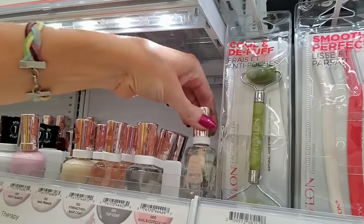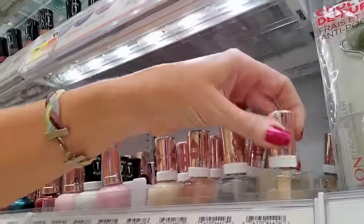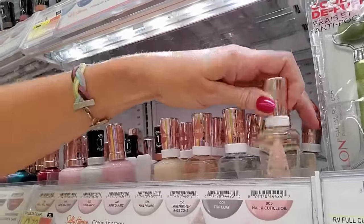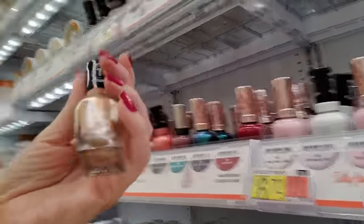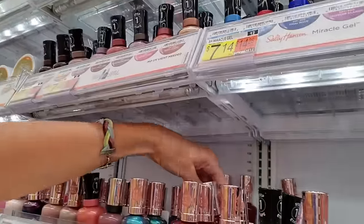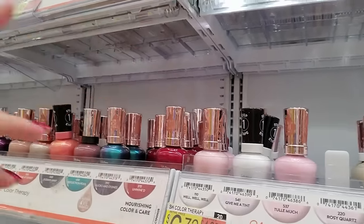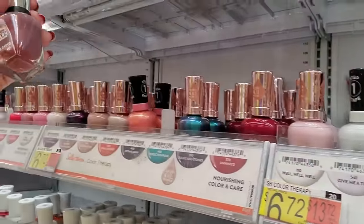I've got some Color Therapy Nail and Cuticle Oil here. This is Terra Coppa — this is a really nice one, I have this. It's beautiful, I always get compliments on it. Unwind — that's all Unwind, we don't need any more of that. That Plums the word.